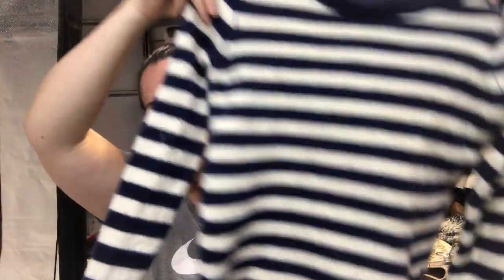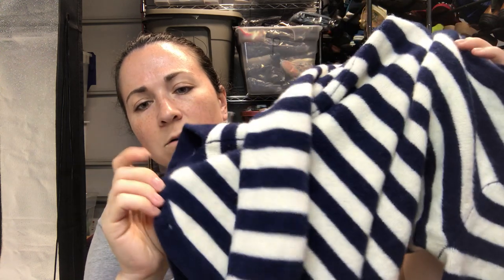I was on the fence about it, but Ty and Laura told me to get it so I got it. This is a Wallace sweater, size small — Wallace is a division of Madewell. There's a small hole on the hemline. I think it's wool.